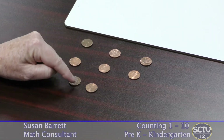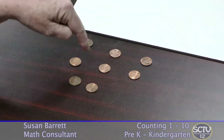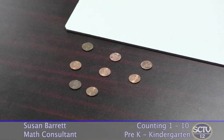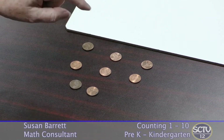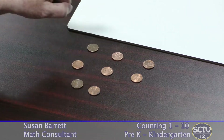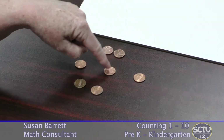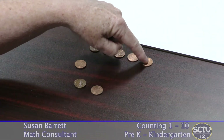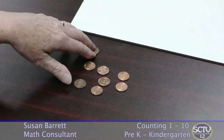Is the child able to keep her place? Is there an error in counting the same one twice? A really important thing to look for is one-to-one matching — in other words, for every number I say, I touch one object. So one, two, three, four, five — that's one-to-one, especially as the set gets larger.